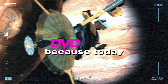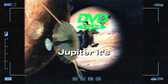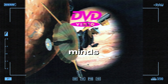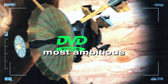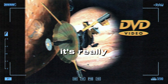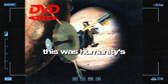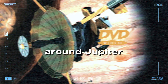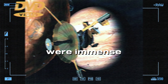Buckle up, space fans, because today we're taking a deep dive into the Galileo mission. We're talking Jupiter, its moons, and how a team of brilliant minds back in the 70s and 80s pulled off one of the most ambitious space missions of all time. Galileo wasn't just a flyby — this was humanity's first chance to put a spacecraft into orbit around Jupiter, a truly groundbreaking endeavor. And the challenges they faced getting this mission off the ground were immense.